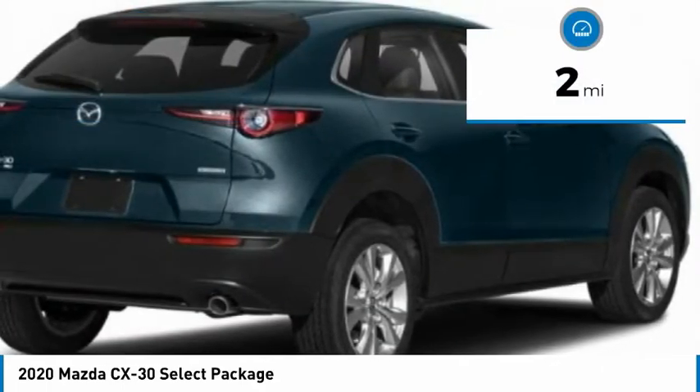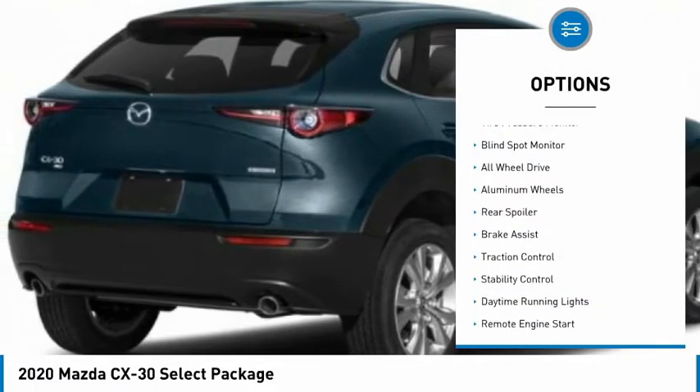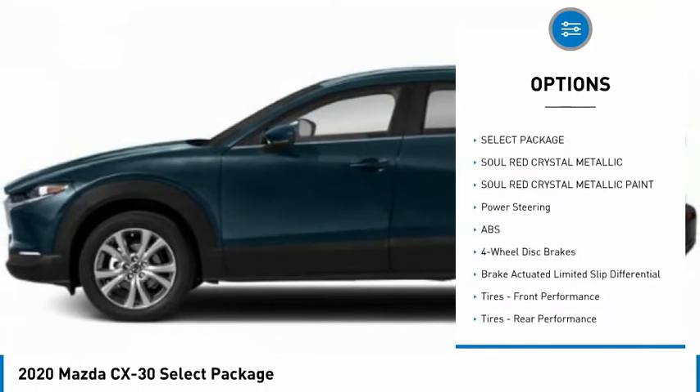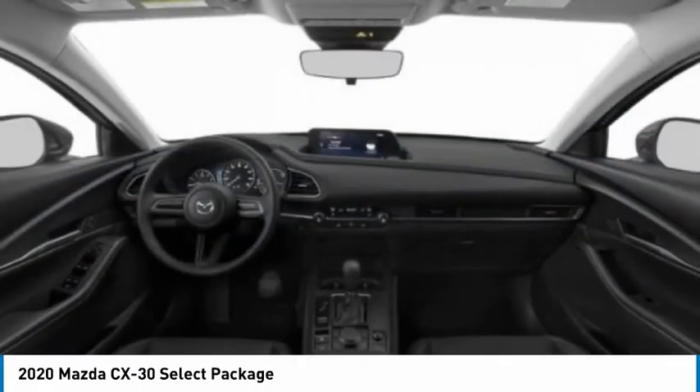This vehicle has less than 100 miles. Here are some of this vehicle's great options: tire pressure monitor, blind spot monitor, all-wheel drive, aluminum wheels, rear spoiler, brake assist, traction control, stability control, daytime running lights, and remote engine start.